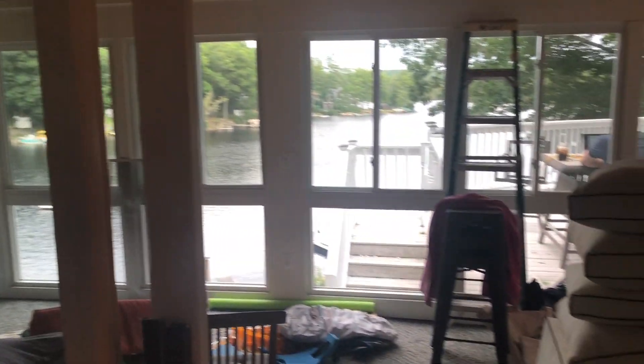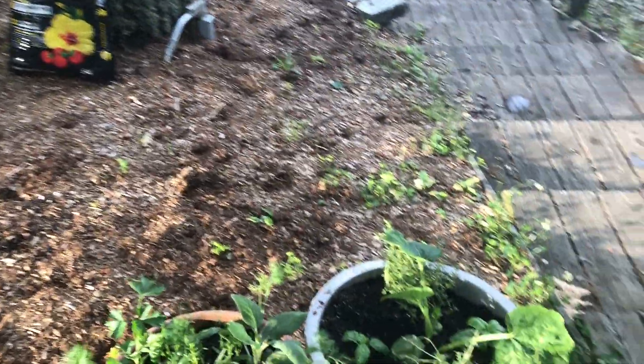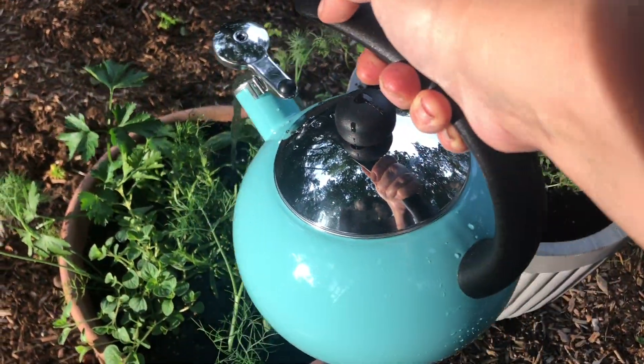There's so much to do in five days, but we will get it done and it will be pretty magical — this is the magic lake house after all. This is my only way to water right now — the tea kettle — so it'll have to do.